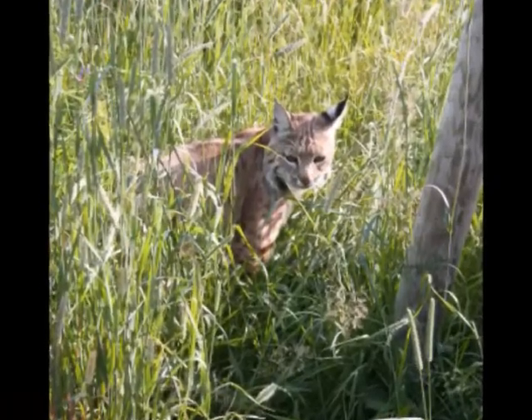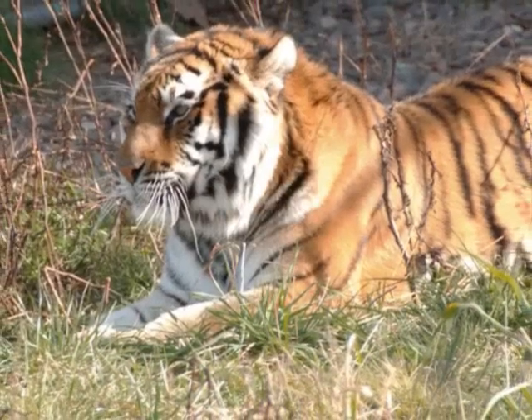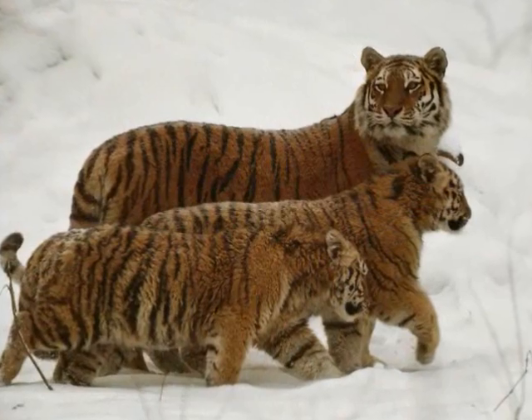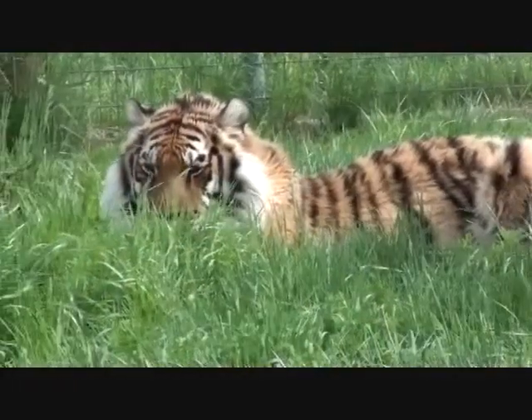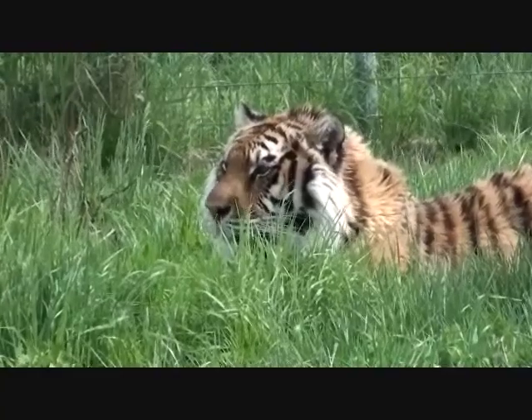Even within the same species, there are variations of disruptive patterns. Using the tiger as an example, Sumatran tigers have the most stripes while Amur tigers have the least. This small difference allows each subspecies to be better adapted to their respective environments.